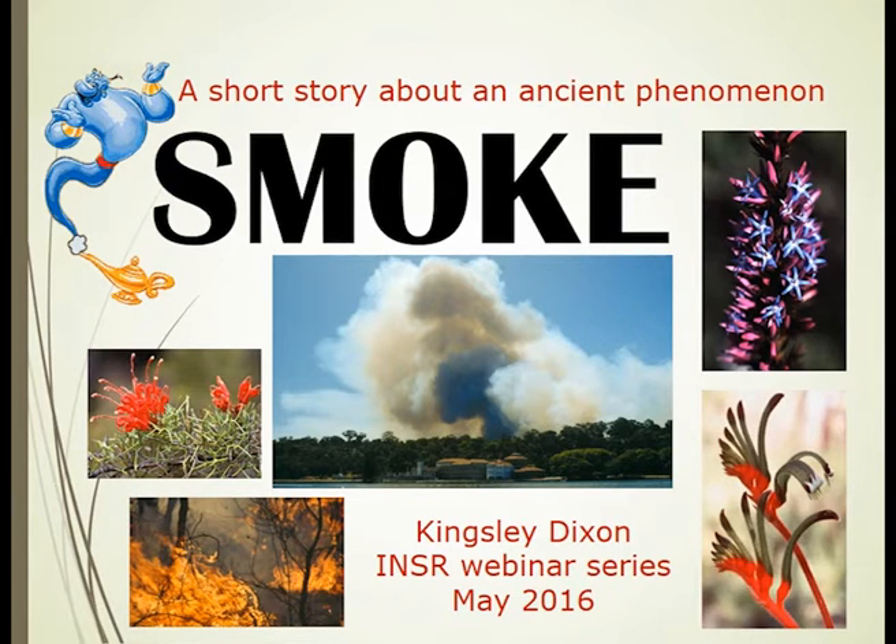The presentation I'm giving is very much about work that I've been involved with for the last 25 years, and it involves a tool that I believe is important for all people around the world to be thinking about — the role of smoke and smoke products in improving germination, both for conservation and restoration activities.